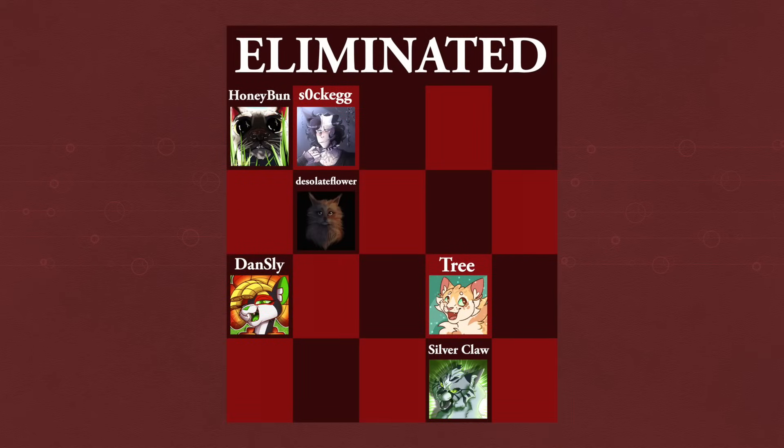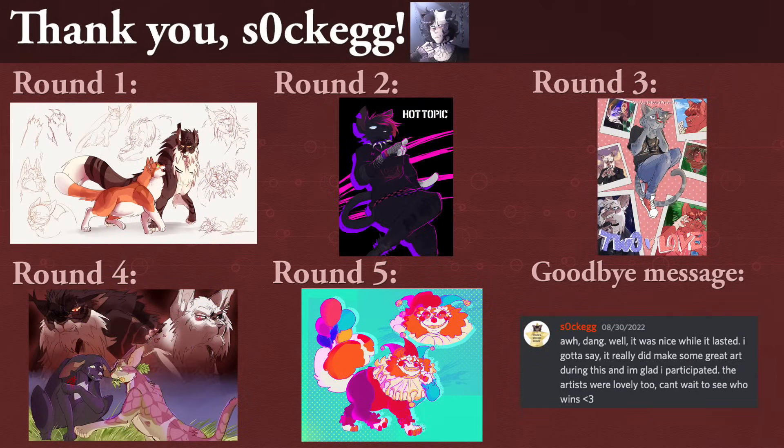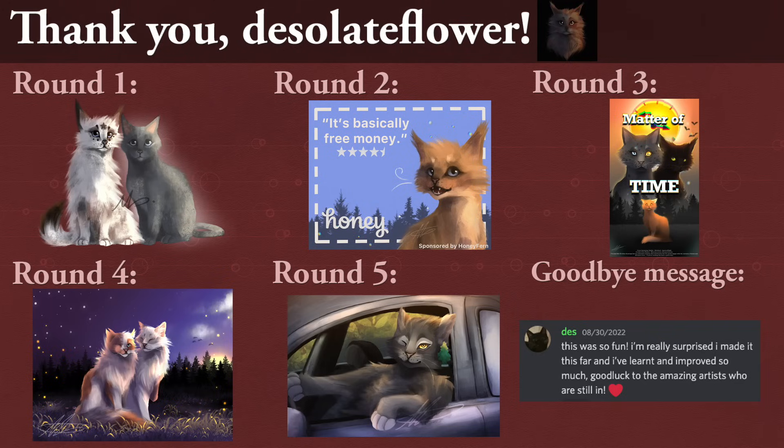Finally, I'd like to give some final words of encouragement for the 6 artists that were eliminated at the start of this video. Honey Bun, you really shined in the way you drew nature and your backgrounds. You know your way around flowers and greenery — add some cute cats and you got some great stuff. Sock Egg, your art style is great, and especially I love the way you draw your anthro cats. They were just oozing with personality, and every round you were delivering unique ideas. Desolate Flower — the fur, the fur! You always paint the fur so soft and detailed. I just want to pet all the cats you draw. They're so amazing.